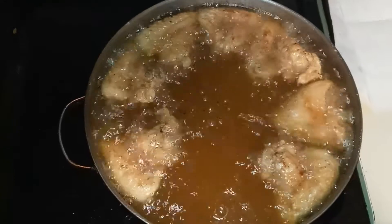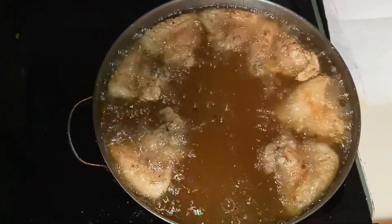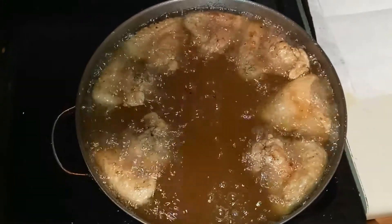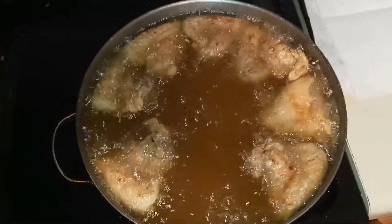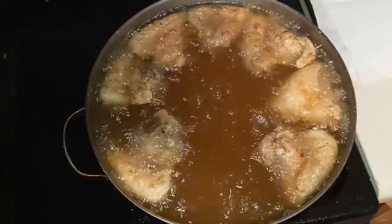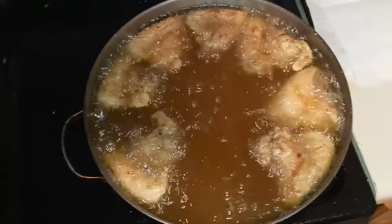We stopped to refuel on some old southern nasty greasy heart-attack — very crunchy, very good chicken wings. Oh yeah, about to tear them up.